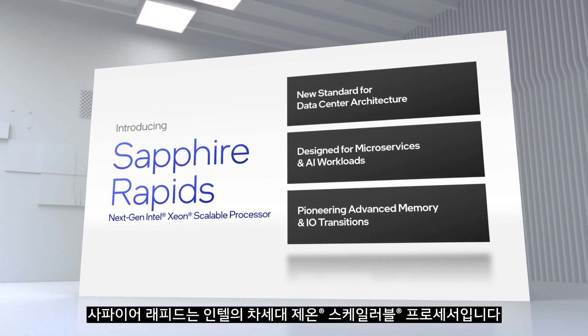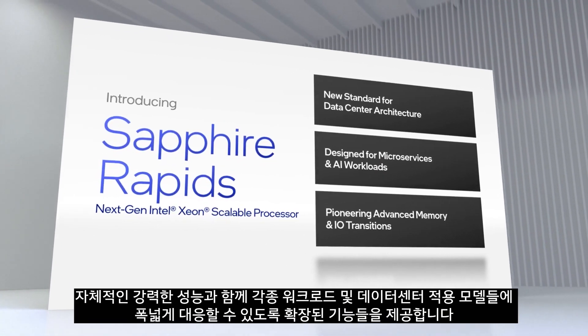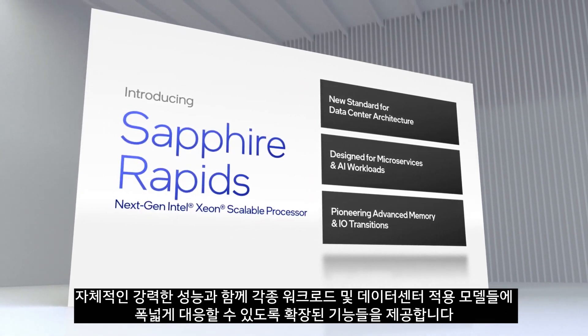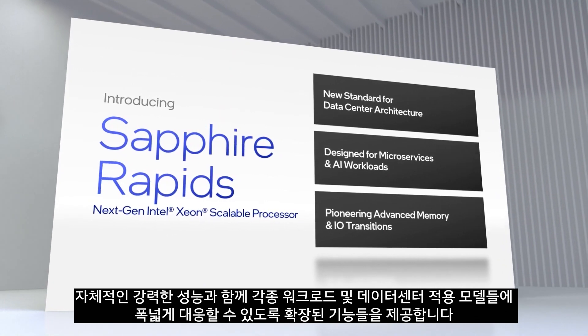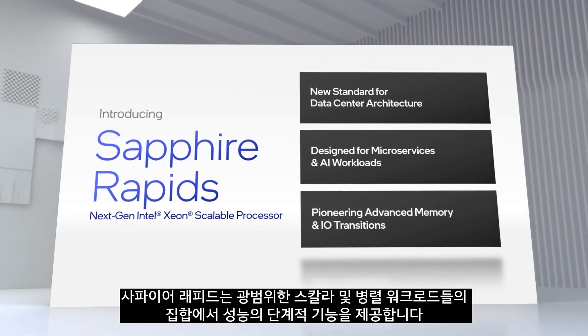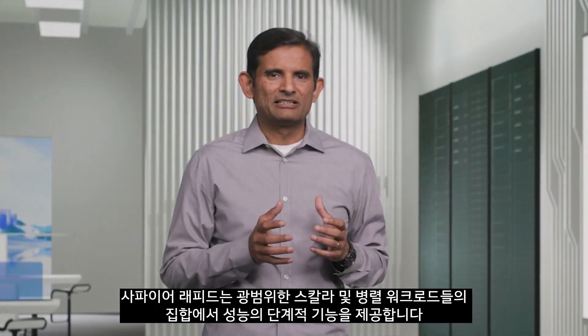Sapphire Rapids is our next generation Xeon scalable processor. It delivers great out-of-the-box performance with enhanced capabilities for the breadth of workloads and deployment models in the data center. Sapphire Rapids delivers a step function in performance across a broad set of scalar and parallel workloads.